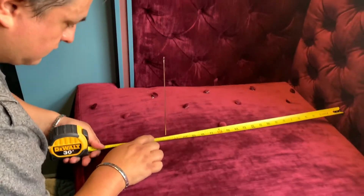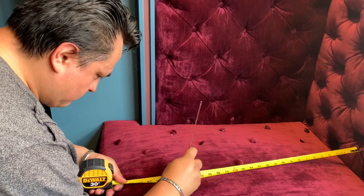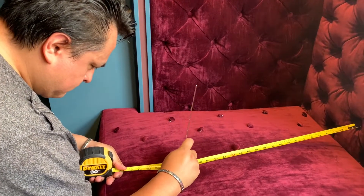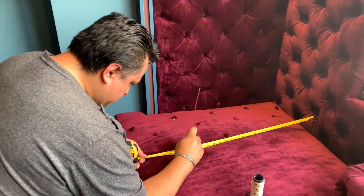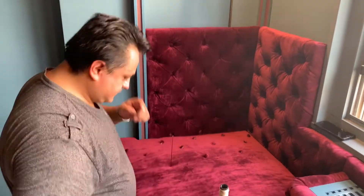He has a giant needle there and that is how he sets this up. He pushes it through, he is measuring, and then he adds his thread and then the button. And then later he flips the cushion over and will attach the other button, pull it through, and that will give us this tufted effect. This will not look like this any longer — it will all be tufted.